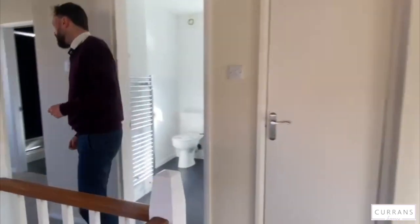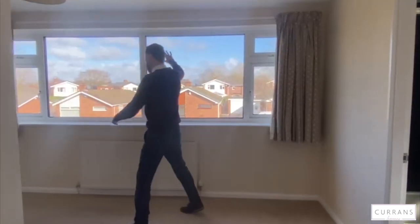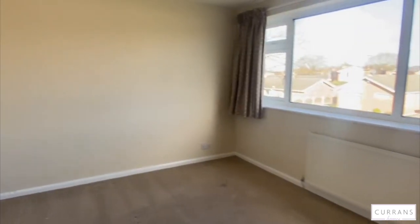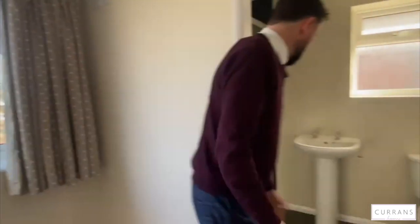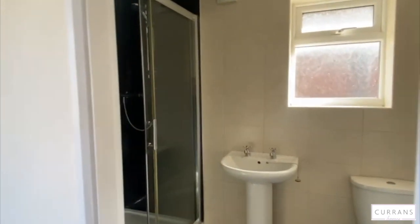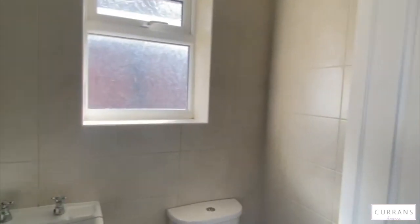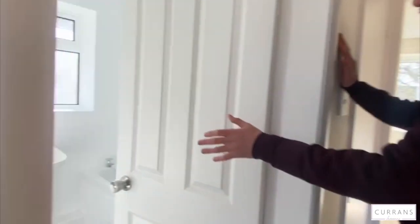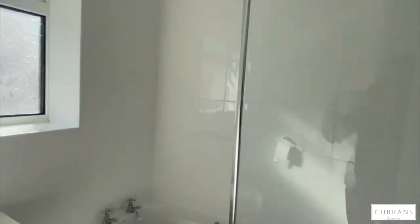The master bedroom is a really good size, situated to the front — a really good sized double bedroom with a huge window providing stunning light. Not all properties on this development have done this, but this one has had an ensuite put into what was originally a storage cupboard, which is much better than a storage cupboard. Just off the main bedroom you've got the main family bathroom with a three piece white suite — all clean, tidy and ready to move into.